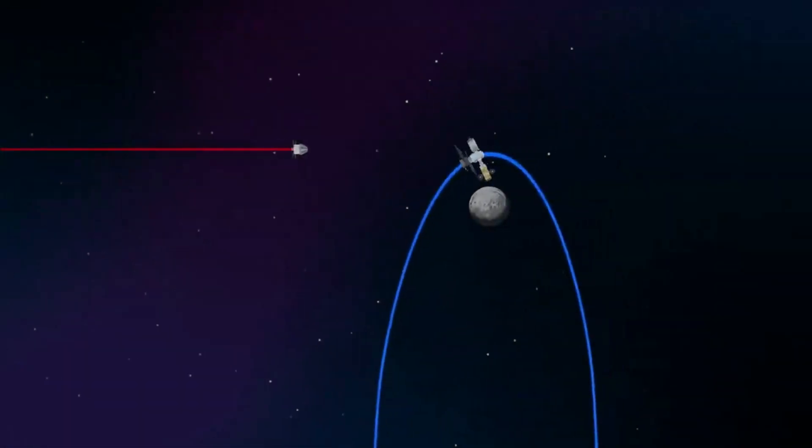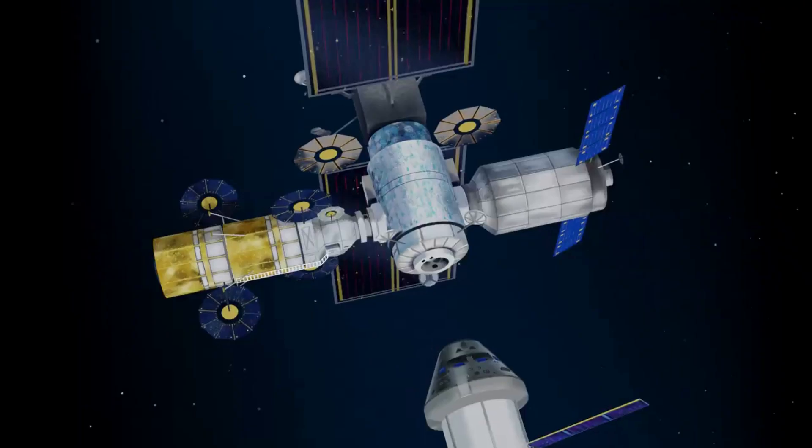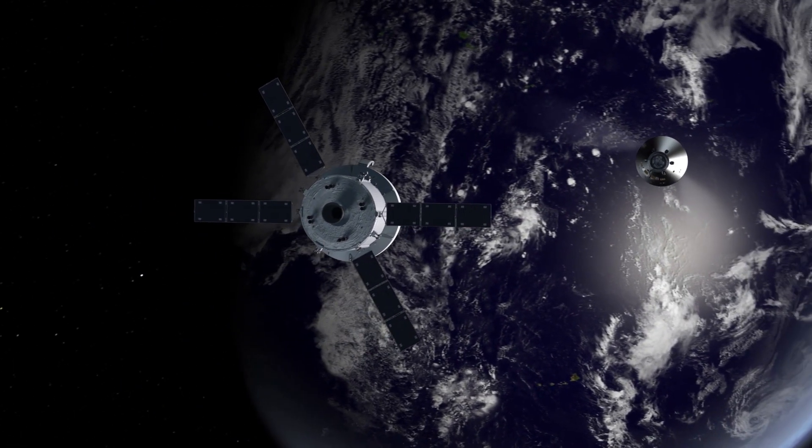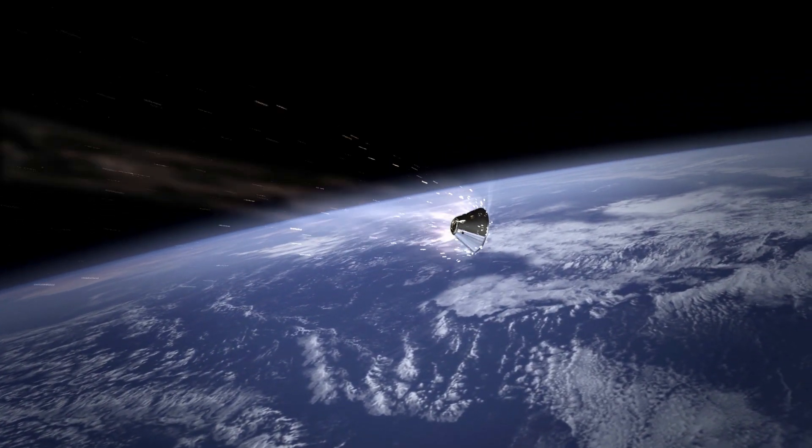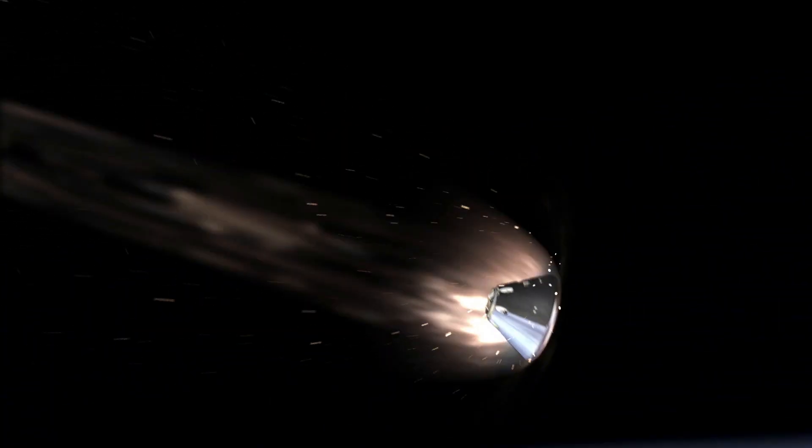NASA is already preparing for its next, even more ambitious mission as part of Artemis, where we will once again see humans lifted off inside one of the agency's rockets. We will have to wait and see how it progresses and the impact it has on the space industry. Thank you very much for watching.